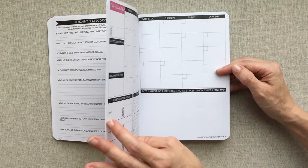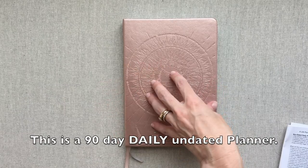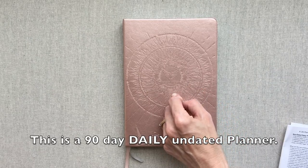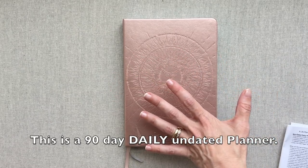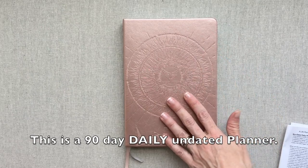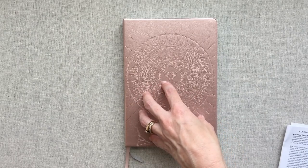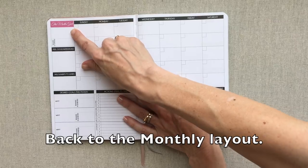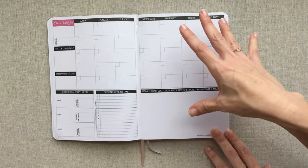I need to correct myself: you have six monthly spreads in this planner to plan ahead, but your daily pages only have 90 daily pages, so this will only be enough dailies for three months if you're using it every day. You do get a six-month calendar spread to plan ahead, but it will only last you 90 days. However it is undated, so it gives you flexibility. It has the exact same monthly layout as the full-size weekly, just smaller.